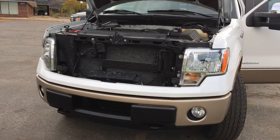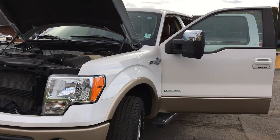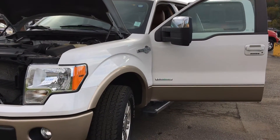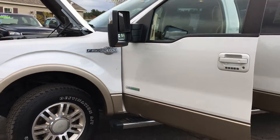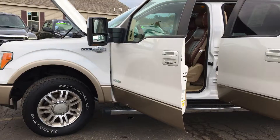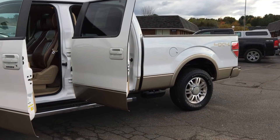This truck does have front tow hooks, rear towing package with a towing capacity of up to 8,000 pounds, and fixed running boards as well. This King Ranch does average at 14 miles per gallon city and 19 miles per gallon highway.